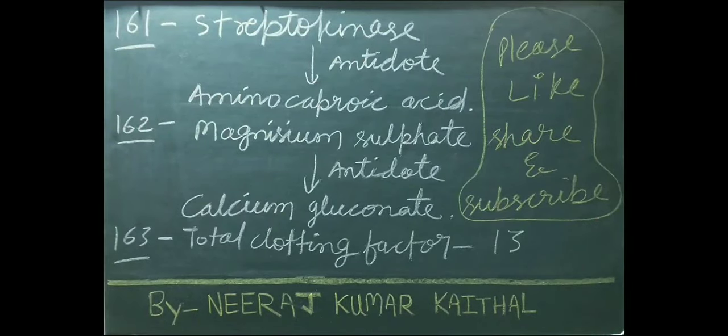Streptokinase antidote is aminocaproic acid. Magnesium sulfate's antidote is calcium gluconate. Total clotting factors: 13.